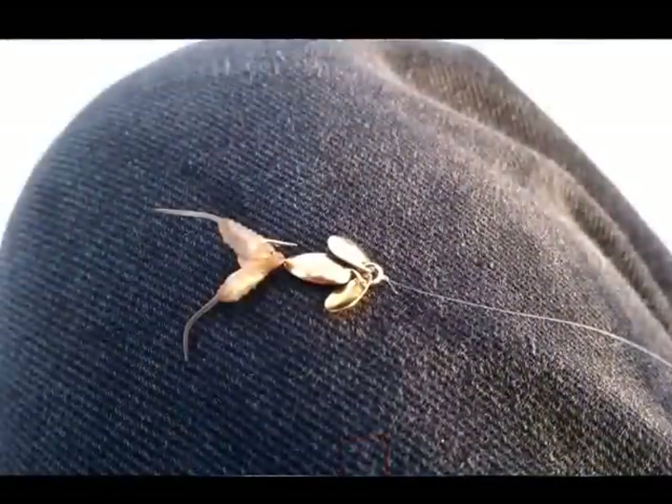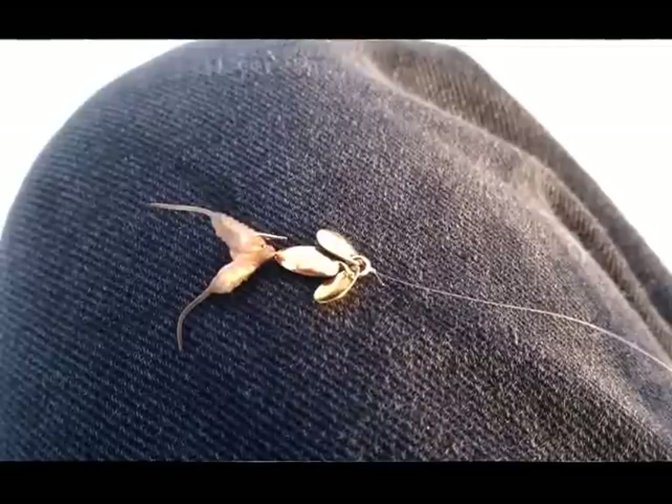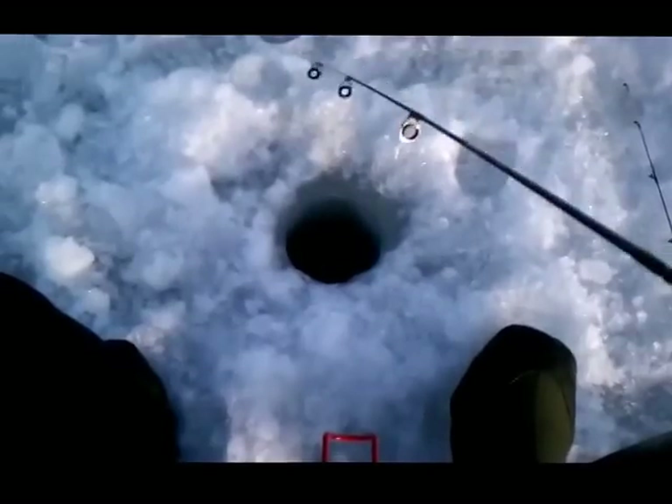We've got one rod rigged with an arky flicker jig — it's a willow-shaped ice dot with a couple of little flicker blades attached to the eyelet. Every time I move this up and down, these little blades sort of swing up and down like wings on top of the lure. I'm sure it creates some kind of a sonic sound.